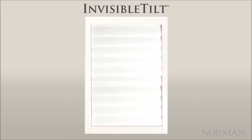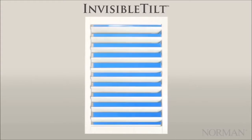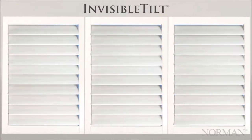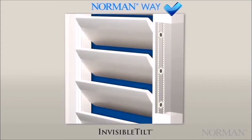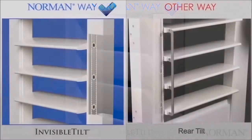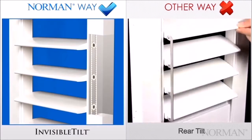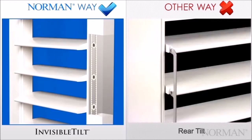Invisible tilt is Norman's proprietary tilting technology. All louvers tilt in unison without the need for a tilt rod, for wider, brighter, and more immaculate views. Invisible tilt provides worry-free operation while ensuring the tightest closure and light control. Invisible tilt uses an internal, gear-driven system embedded into each stile. It's not the rear tilt from other manufacturers. Rear tilt is hard to clean, takes up more window depth, and tends to fail over time. The rear tilt rod can break, or the screws can become undone.